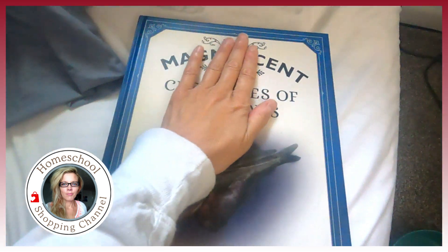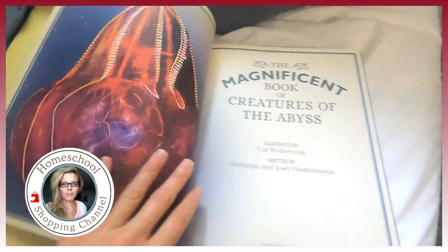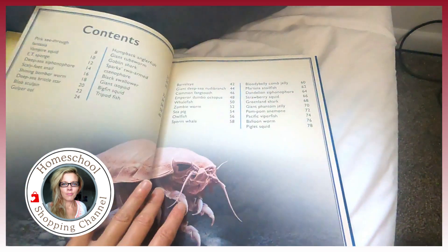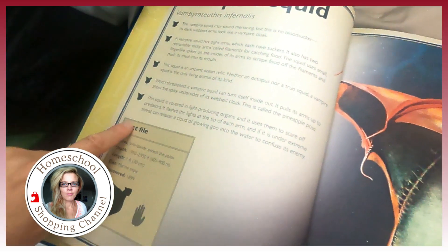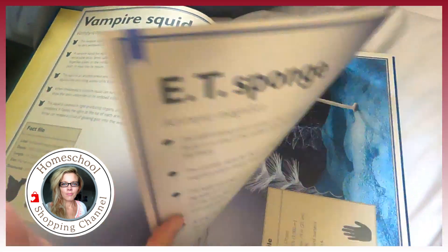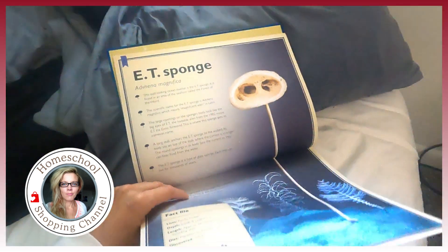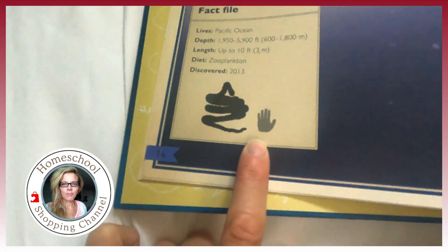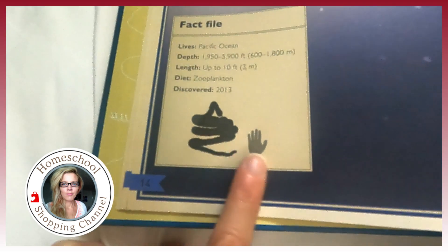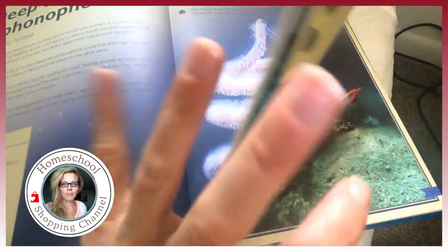I want to show you a book of the day because I love books — I have a problem, but it's a good problem. This is The Magnificent Book of Creatures of the Abyss — look at these pictures. There's only one thing I noticed that seemed somewhat factually incorrect, but I'll show it to you. It covers vampire squids with five bullet points about each creature. Here is the deep sea siphonophore.